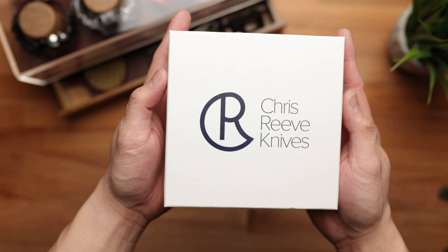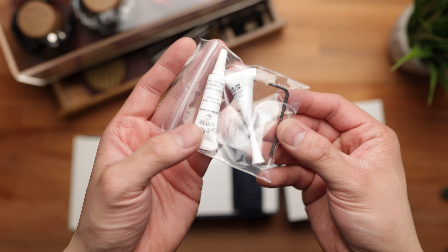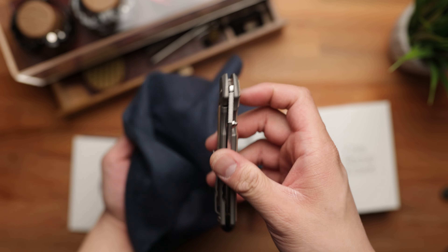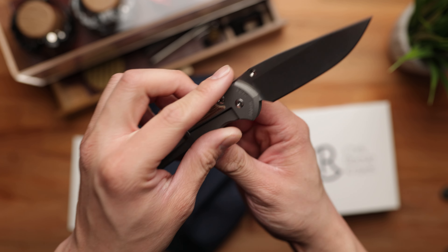Huge shout out to Blade Ops for hooking us up with the insane grand prize. If you've been following me on Instagram you'll know we're giving away a Sebenza 31 from Chris Reeve Knives. This is a knife I've wanted to give away for the past two years — a lot of my friends told me I was crazy for wanting to give this away. It's valued at over $550, features S45VN blade steel with natural micarta inlays, and is an absolutely gorgeous knife — one of my favorite designs to date.